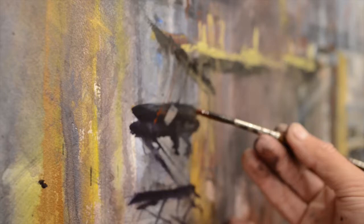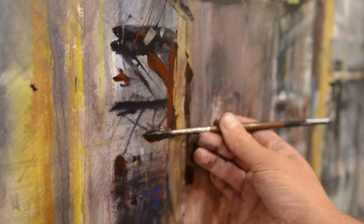I'll dress up the painting with the final jewelry, including pipes and handrails, wires, and various marks.